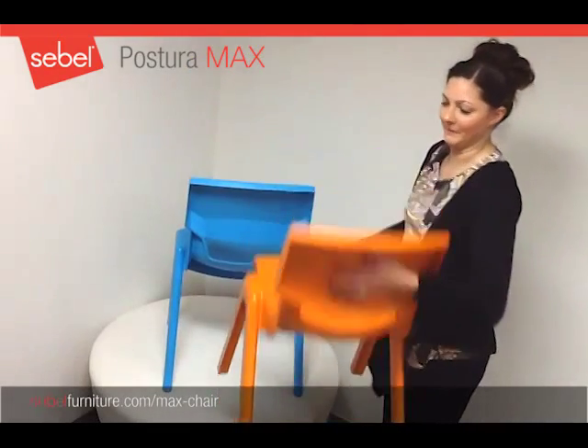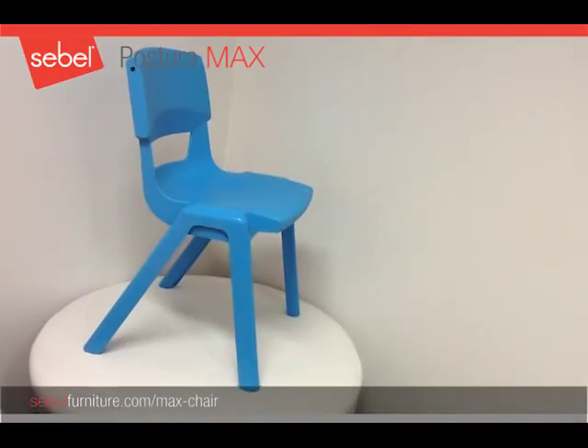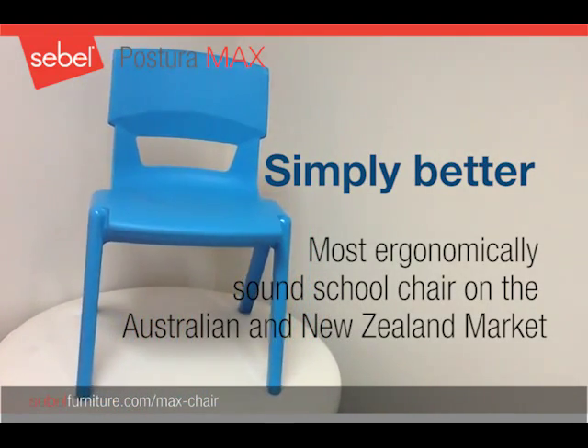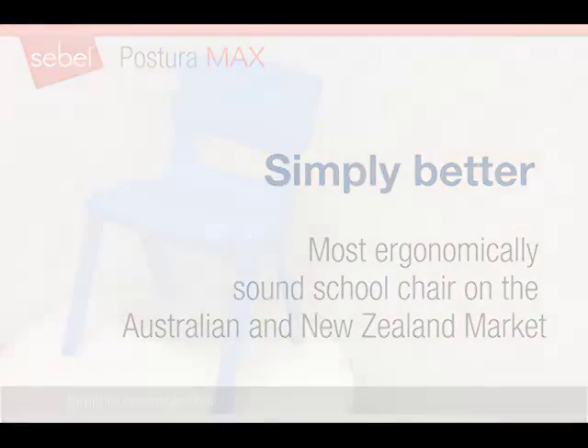The Max is much lighter but also much stronger than the Postura chairs. The new Siebel Max school chair — simply better, and the most ergonomically sound school chair you can find in Australia and New Zealand.